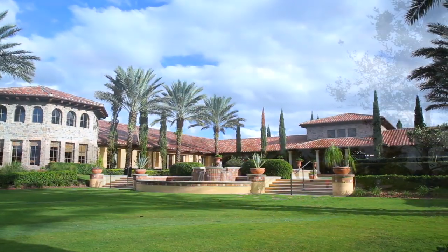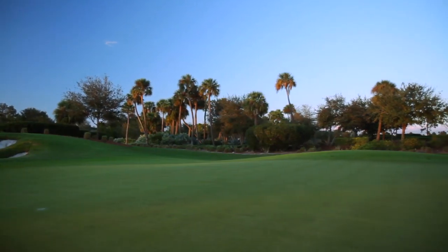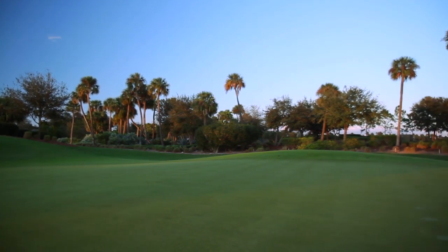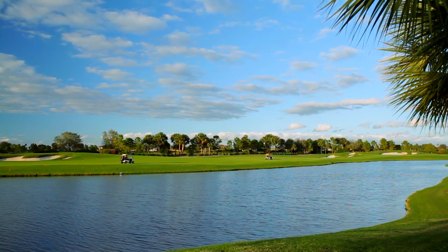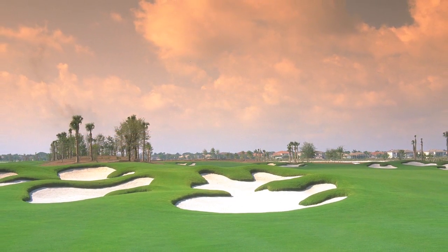At the clubhouse, prep for an invigorating round of golf. This spectacular PAR 72 championship course is designed to fit seamlessly into the existing landscape, and to guarantee a playable and challenging experience for any level of golfer.